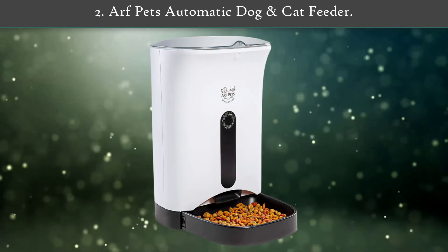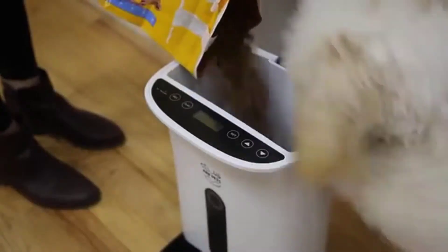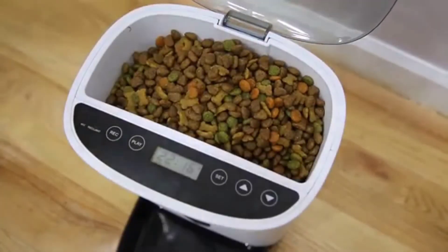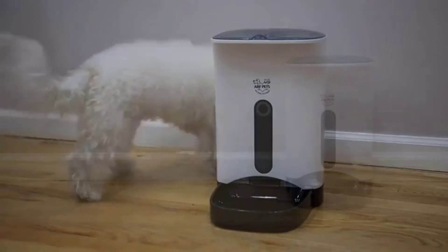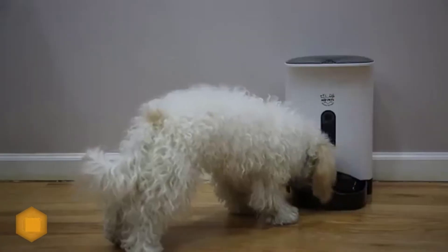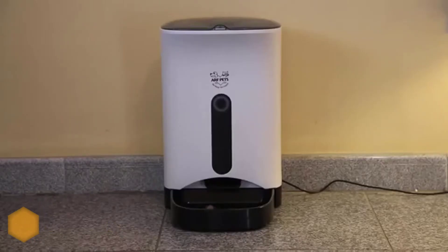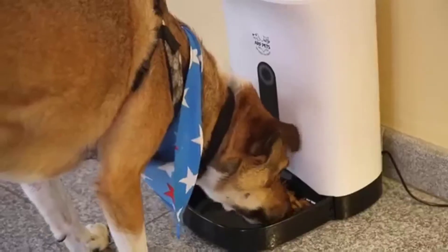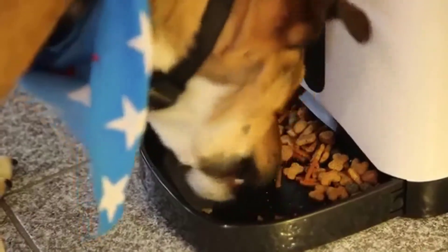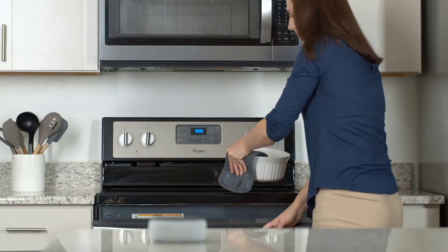Number two: the Arf Pets automatic dog and cat feeder. Not only does it dispense food, but you can record your voice so that your cats can hear you at mealtime. With this automatic feeder you can schedule up to four meals a day. It stores 1.4 gallons of dry food, and you can opt to plug it into a wall outlet or use batteries. Both the food tray and food compartment can be removed and cleaned.